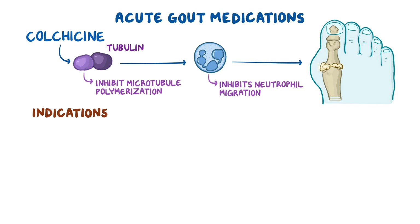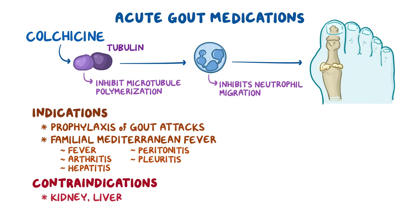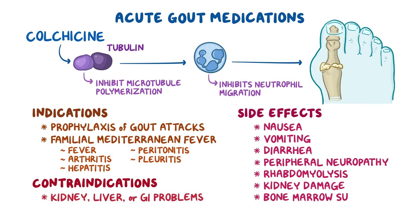Other indications for colchicine include prophylaxis of gout attacks and familial Mediterranean fever, which is a condition characterized by fever, arthritis, hepatitis, peritonitis, and pleuritis. Colchicine is contraindicated in individuals with kidney, liver, or gastrointestinal problems. Moreover, it should be used only when NSAIDs or corticosteroids are contraindicated or ineffective, because colchicine has a high rate of side effects including nausea, vomiting, diarrhea, peripheral neuropathy, rhabdomyolysis, kidney damage, and bone marrow suppression.